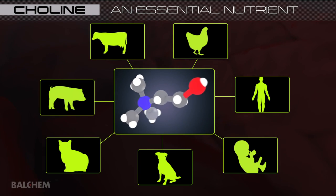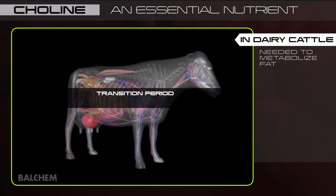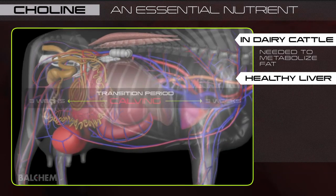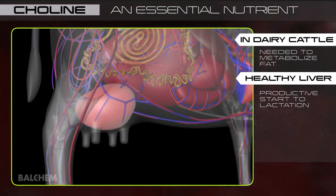In dairy cattle, choline is required to help the liver process and metabolize fat during the critical transition period — three weeks before and after calving. A healthy and properly functioning liver can help cows transition more smoothly, creating a faster and more productive start to their lactation.